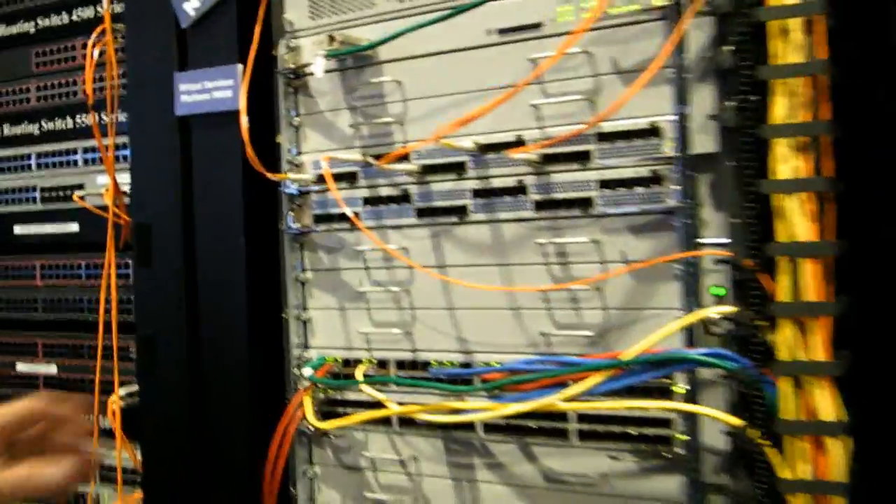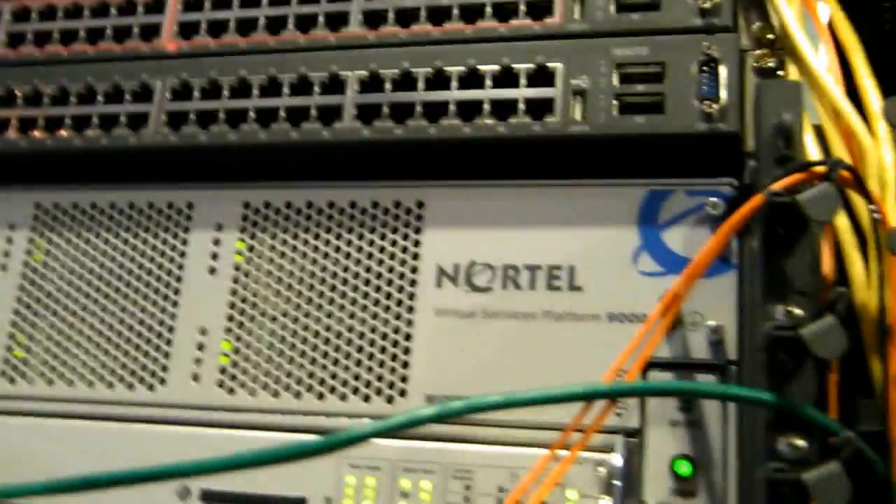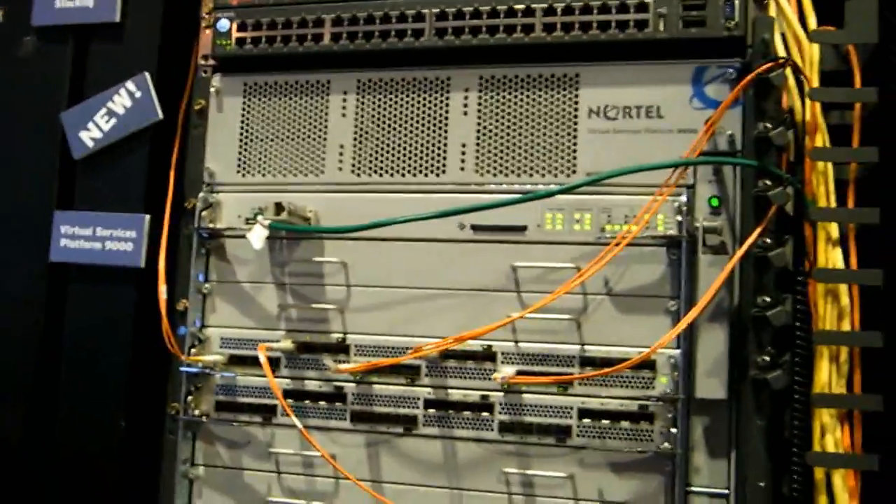The biggest thing, both physically and monetarily, is the VSP9000. This product is about a $250 million to $300 million investment when it comes to market around the end of this year, and it is basically a 10-gig aggregator box.